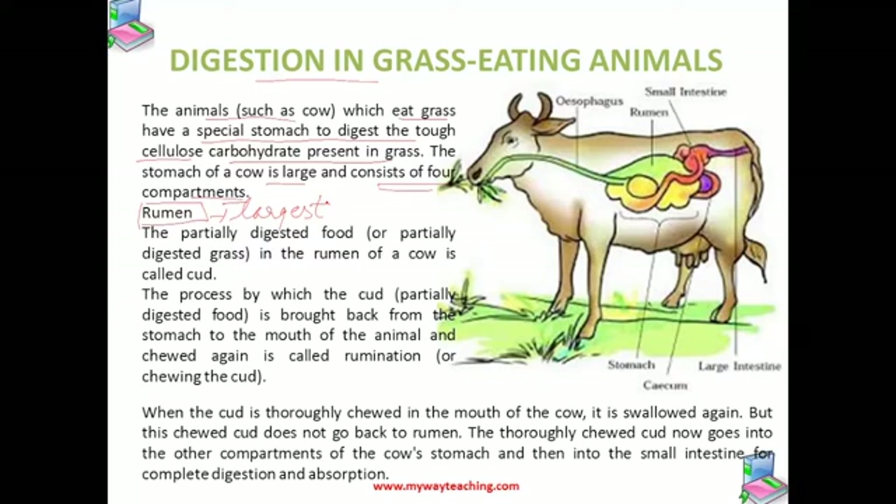When the cow eats grass as food while grazing, it does not chew it completely. The cow swallows the grass quickly with little chewing and stores it in the rumen. This rumen contains cellulose digestion bacteria.